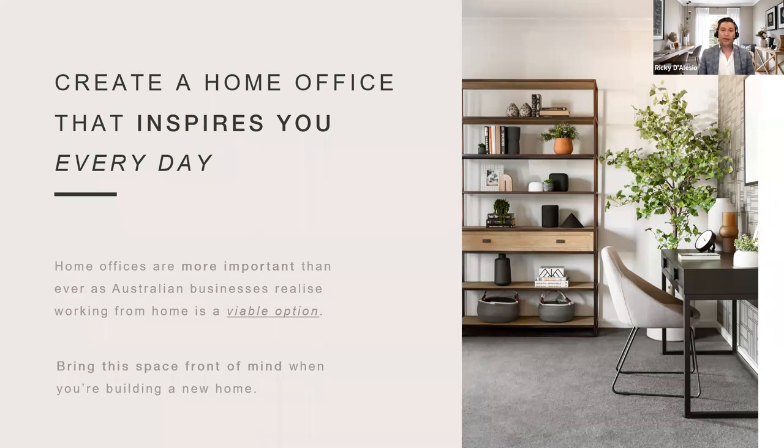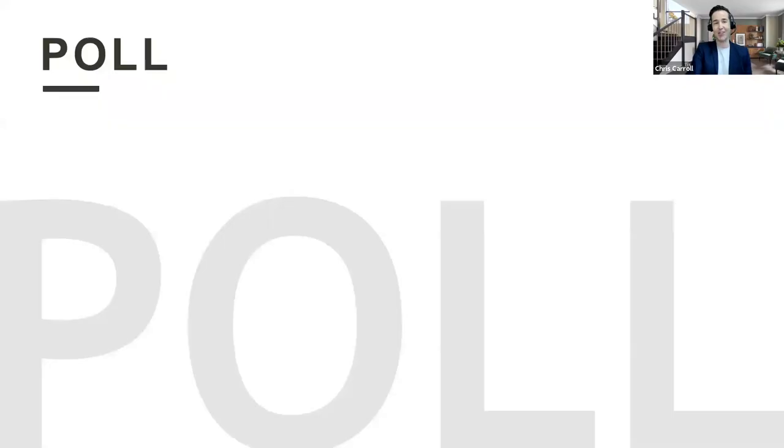Let's kick into the first of our interactive polls to set the scene. What type of home office setup do you have at the moment? Do you already have a dedicated home office, a study nook, are you working at the dining room table or kitchen island, do you have a desk in your bedroom, are you working from bed, or perhaps you don't have a home office at all? The results have just popped up — 45% of you have a dedicated home office, which is great. You've already taken that necessary step, but you're here because it's probably not as amazing as it could be.